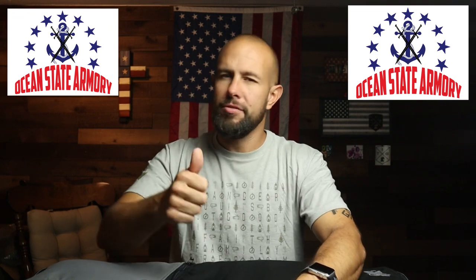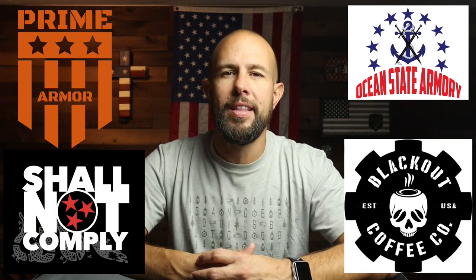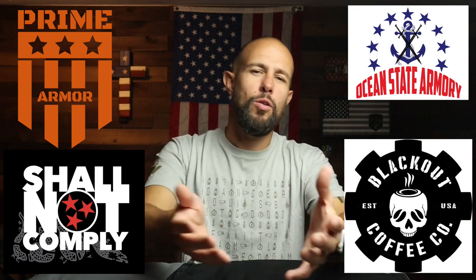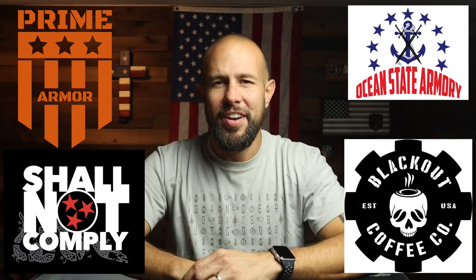One more time I want to thank the sponsor Ocean State Armory — a local friend of mine putting out very good services and products: laser engraving, awesome cerakoting, and custom firearms. Check out their website and use code TIBERIUS to save yourself a few bucks.